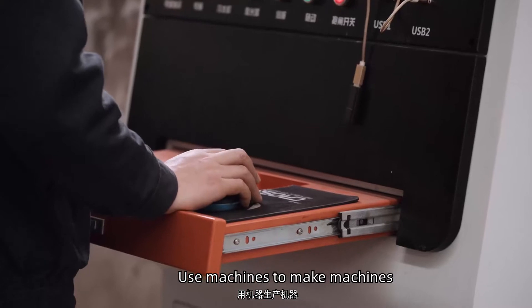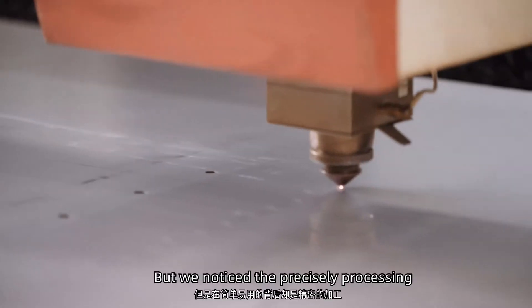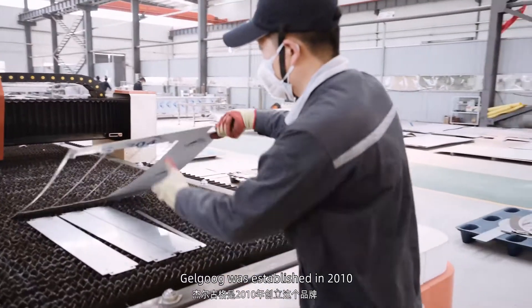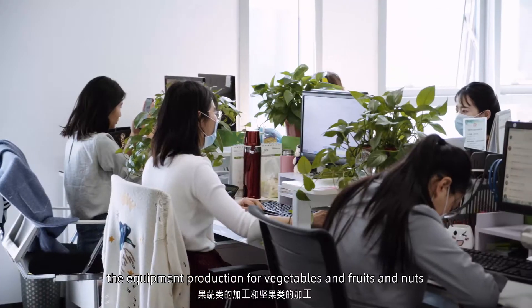Use machines to make machines. Finished equipment is easy to use, but we noticed the precise processing and extremely high quality control behind that. We started in 2010, focused on this product.